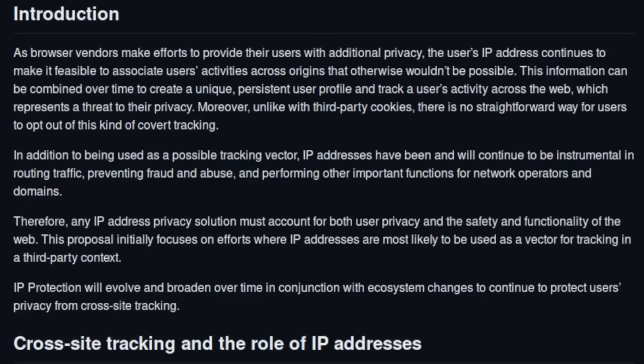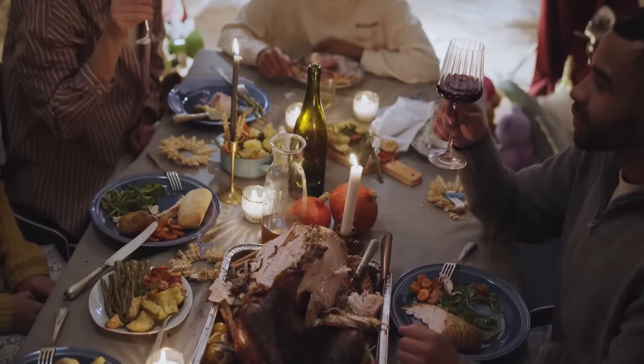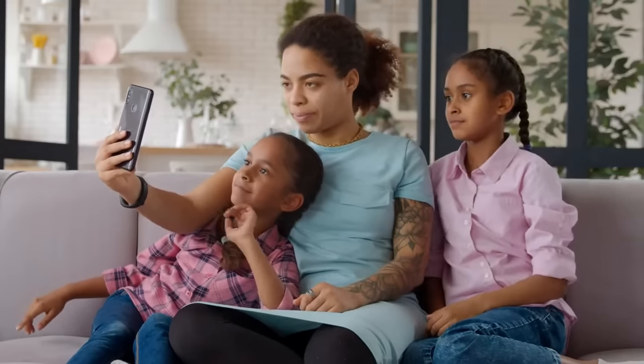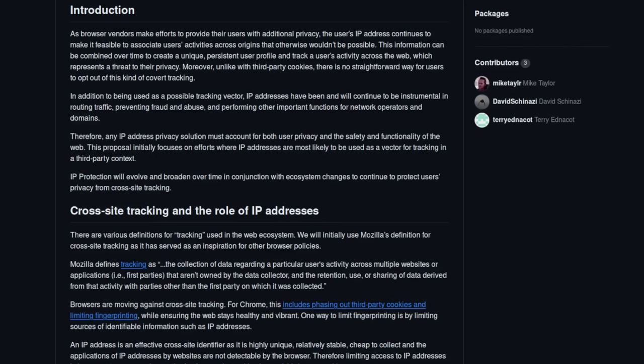An IP address alone is not that great for tracking you, especially if multiple people are using your internet connection, because everyone will have the same IP — or at least the same IPv4 address. You can check this yourself by comparing your IP on your computer and your smartphone when they're both on the same Wi-Fi. IP tracking is not something I'd personally lose a lot of sleep over as a privacy enthusiast, especially when you can also use VPNs to mask your IP. There are a whole lot of solutions for blocking IP tracking that don't involve sending all your traffic through Google servers.